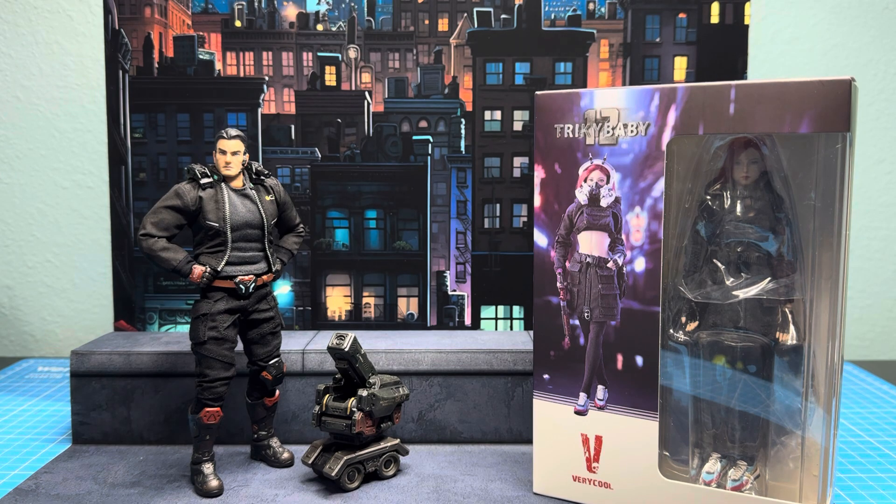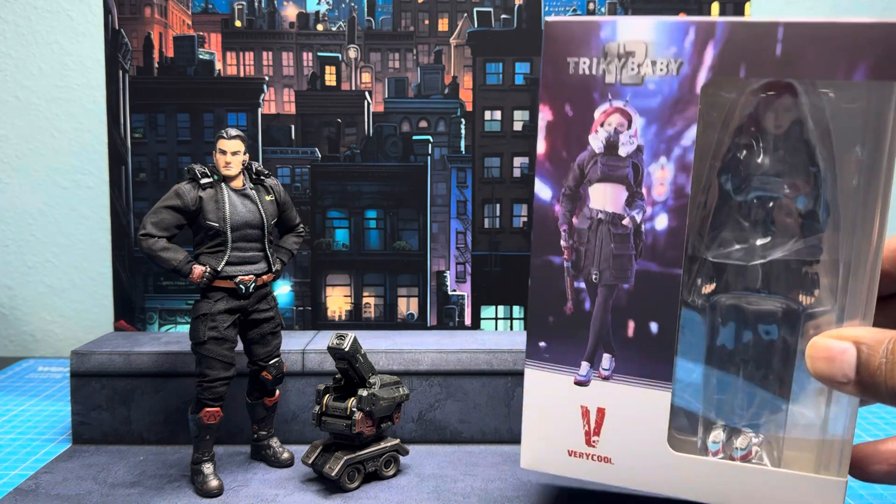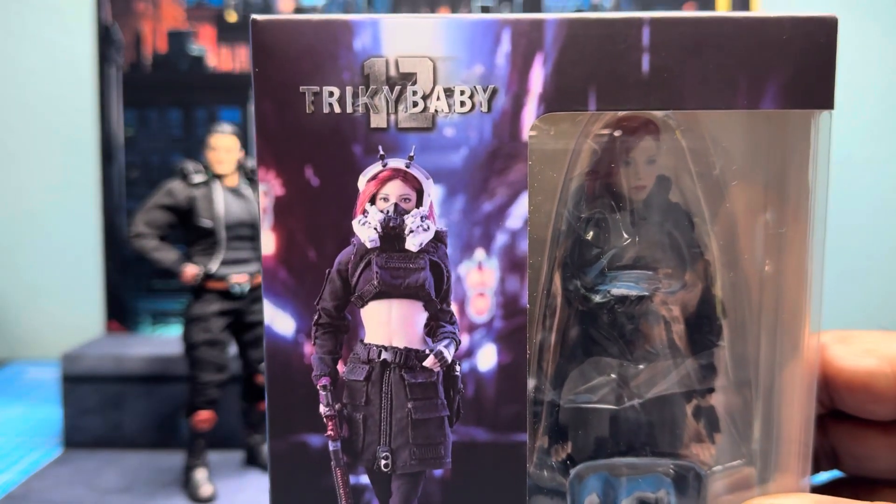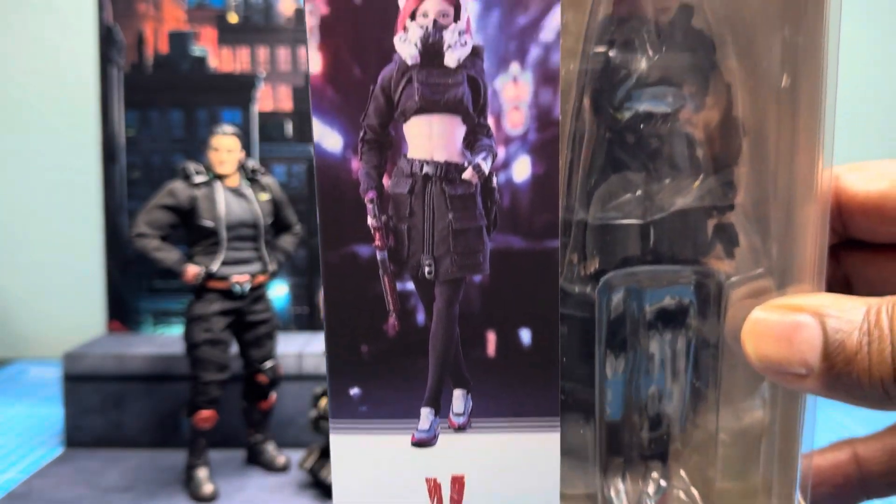I'm just glad that there are so many companies out there putting out some really great action figures. And if you are in the community of collecting, if this is your hobby, what a time to be collecting because there's so many different types to choose from. So this one in particular — we have Tricky Baby, like I said, from Very Cool Toys.